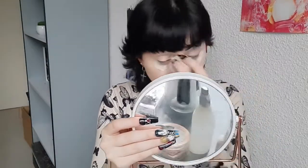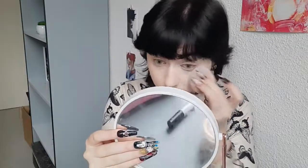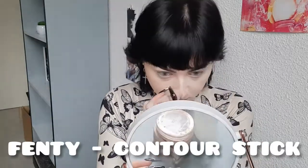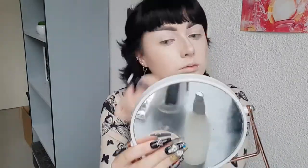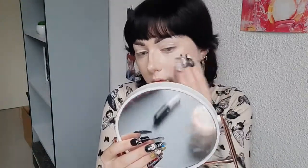Can't Stop Won't Stop concealer — I don't remember the shade to be honest, so I'll try to look it up on the website and put everything down below. I'm just basically doing my base makeup; I do the same thing every day. I rarely change my base makeup routine because I love the way it looks. So I'll let you watch that and then I'll come back for the eye makeup tutorial.